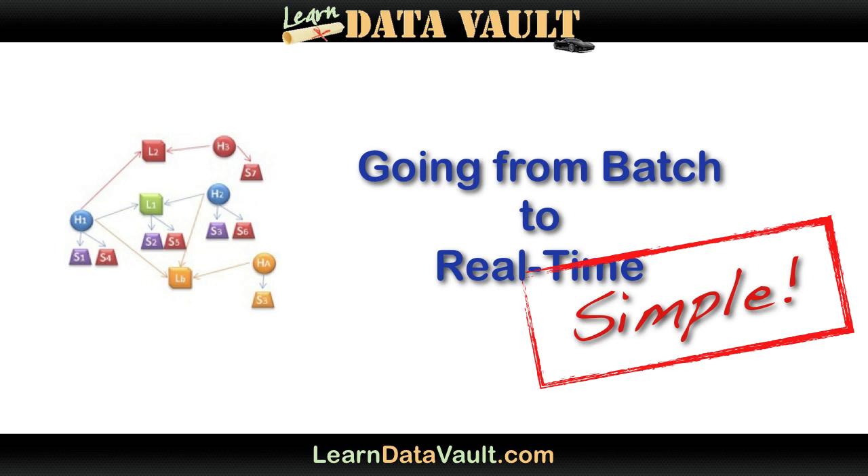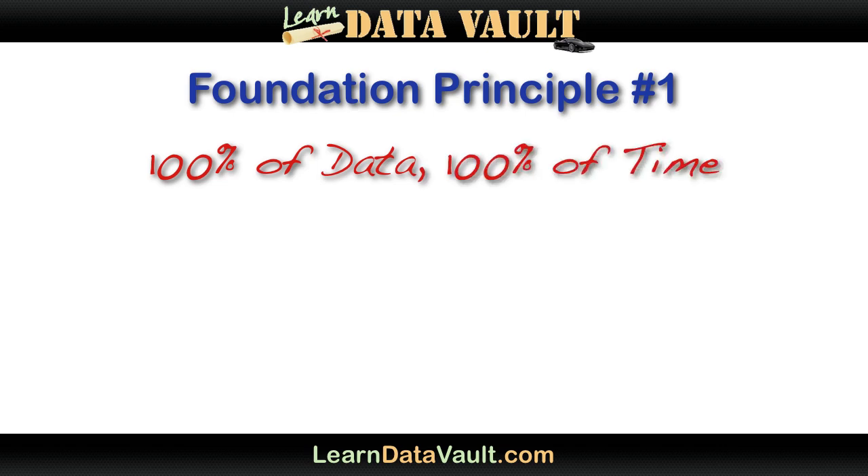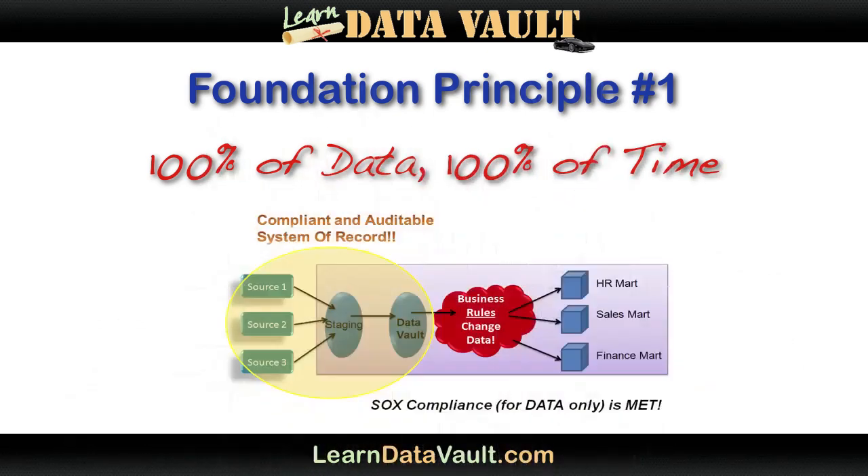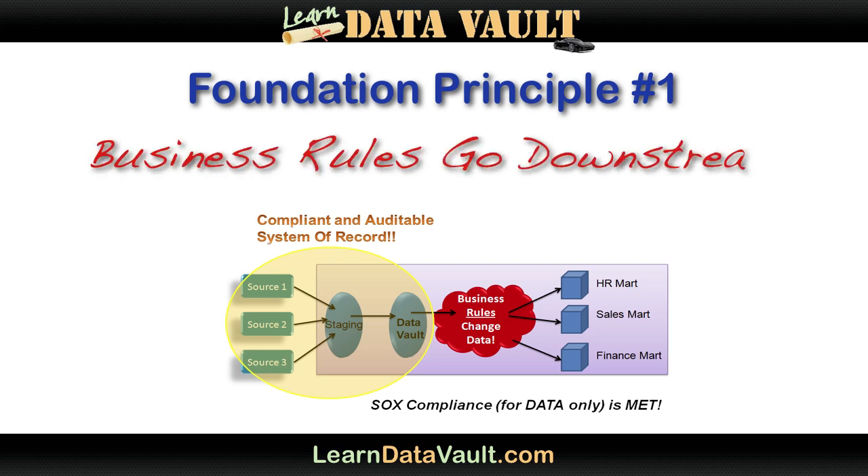Think real-time and data warehouses is a fad? What if the information could save someone's life, like in crime-fighting or medical environments? One of the core distinctions of the Data Vault from any other method is 100% of the data within scope, 100% of the time. It's a true reflection of the state of the source at a point in time, in an extremely flexible structure. No business rules are applied upstream in the data warehouse, and you'll understand why very, very soon.